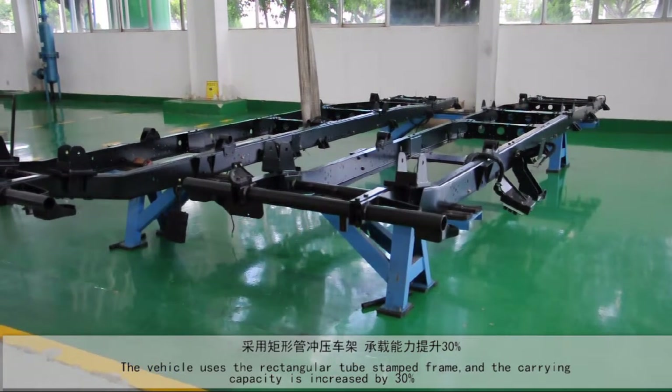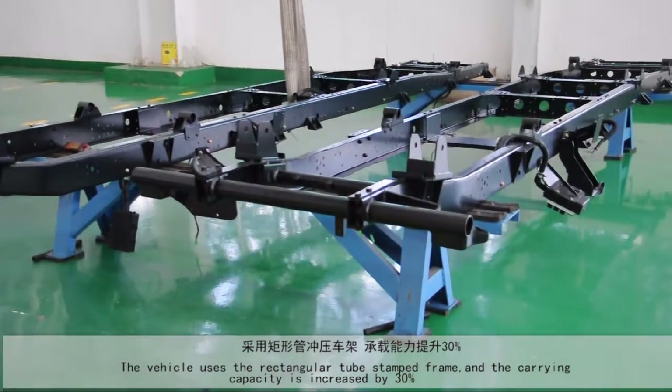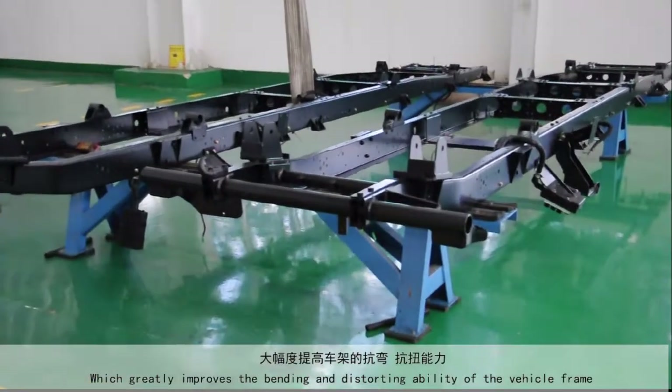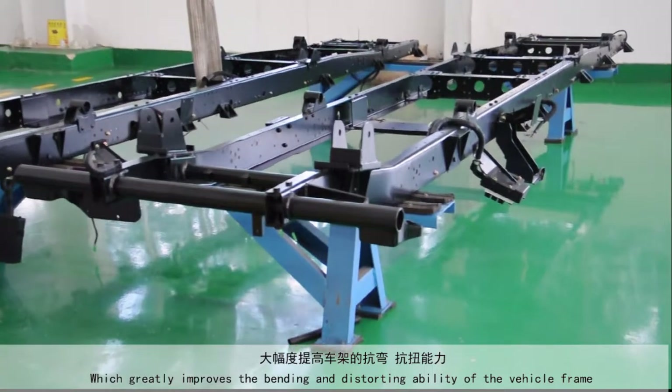The vehicle uses a rectangular tube ladder frame, and the carrying capacity is increased by 30%, which greatly improves the bending and torsional resistance of the vehicle frame.